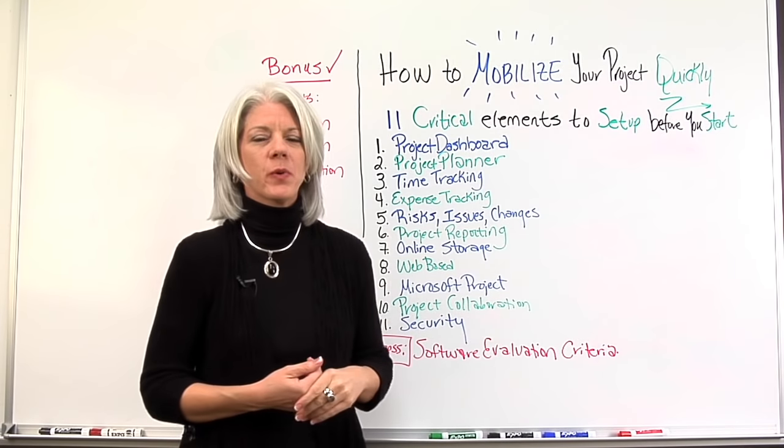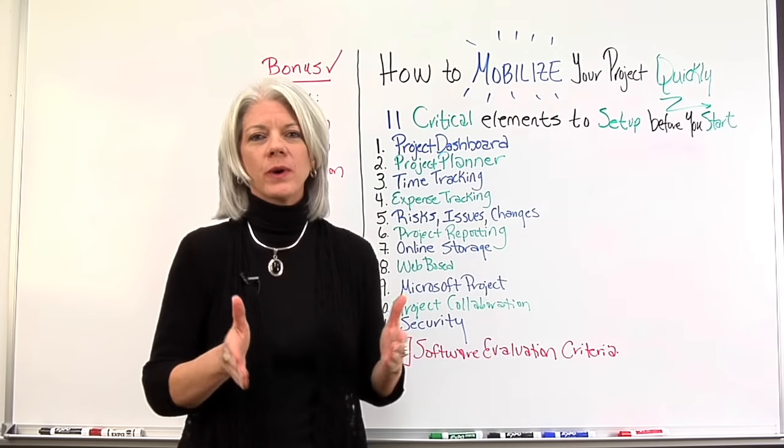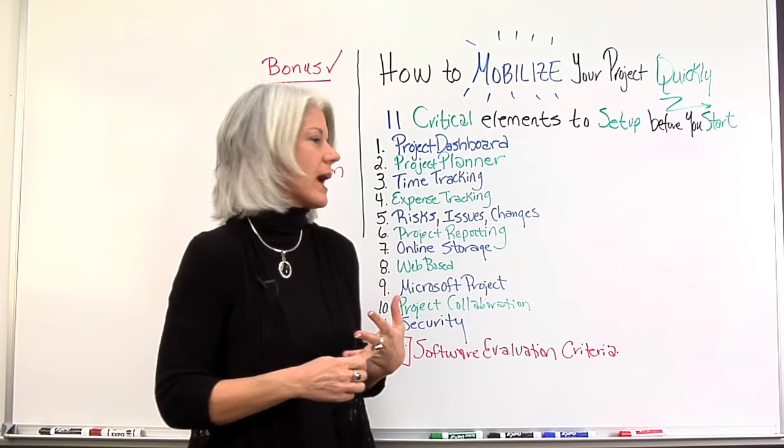Number six: project reporting. Having the tools in place to know what reports are going to be needed, and how and where they're going to be tracked.